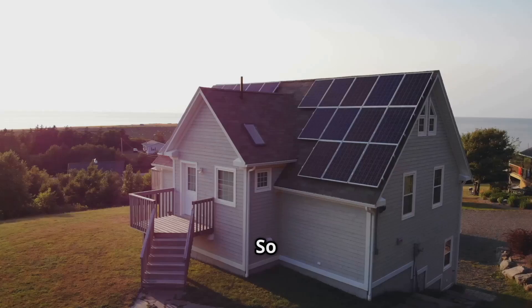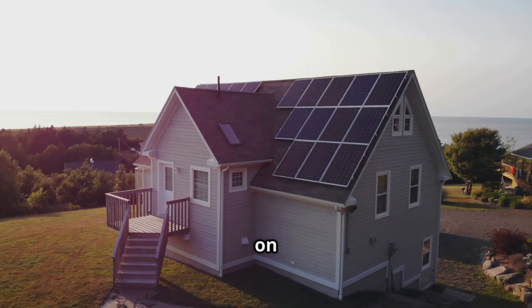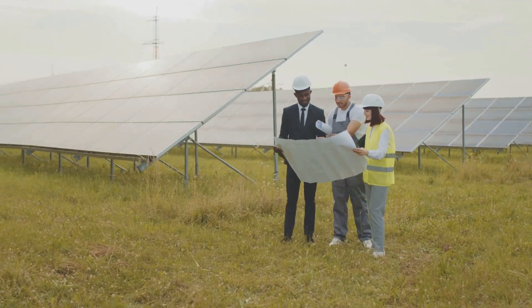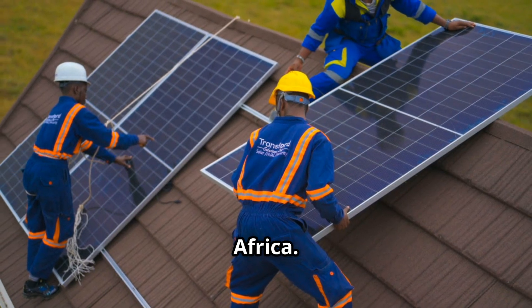Choosing the right panel depends on your energy needs, space, and budget — and that's where we come in. This is Transferred Solutions Limited, serving Kenya and Africa.